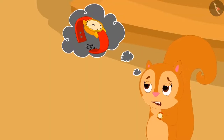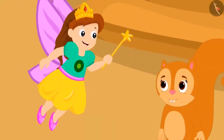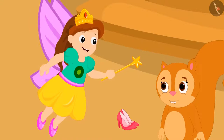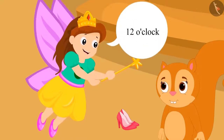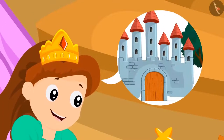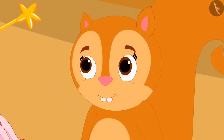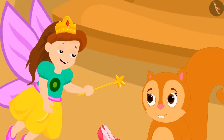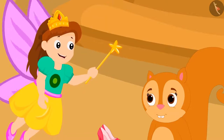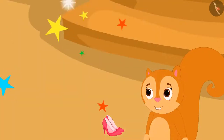Chanda is wondering what time the watch is showing. Then suddenly an angel came. The angel gave magical shoes to Chanda and said that if she wore these shoes exactly at 12 o'clock at night, she would be able to go to a world filled with her favorite things. But she must take care to return home exactly at one o'clock. Chanda got very excited, and the angel disappeared.